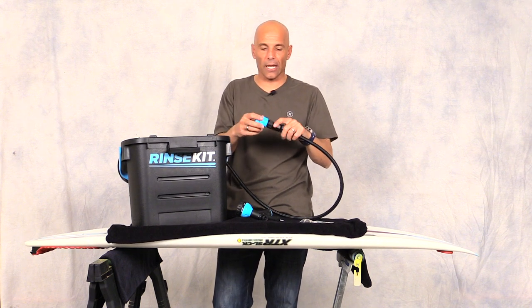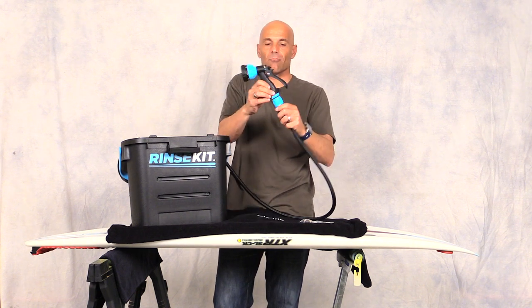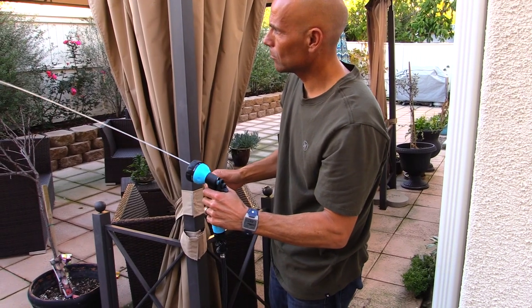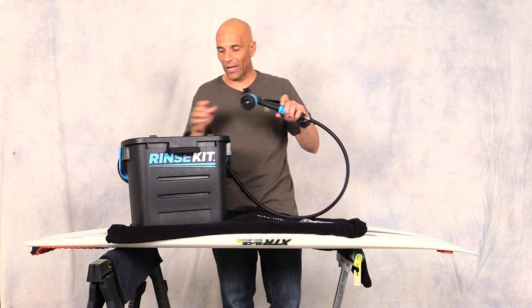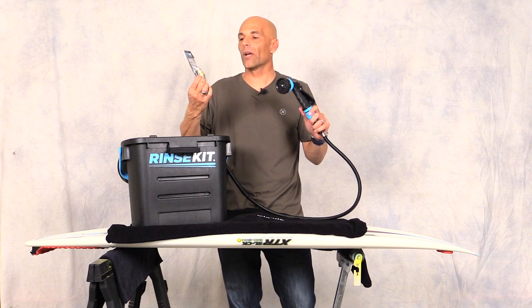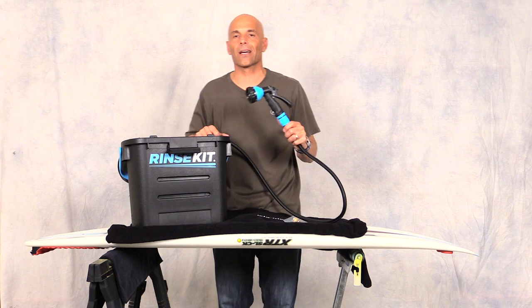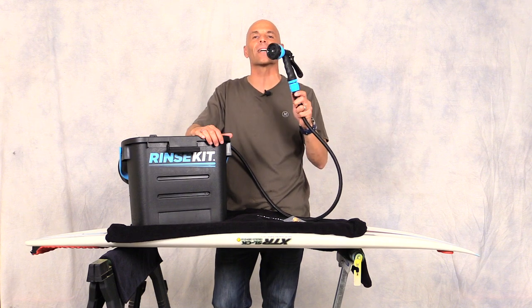Once filled, you shut the valve, remove the bit, put the nozzle back on, set it to shower, and you're good to go. It pressurizes the water so you get a good stream and can shower for roughly three minutes of water time. They also make a hot water version you can fill from your indoor faucet — ideal for cold days. It's also great for camping or trips to Mexico. This thing is about $89.95 and you can find it on rinskit.com.